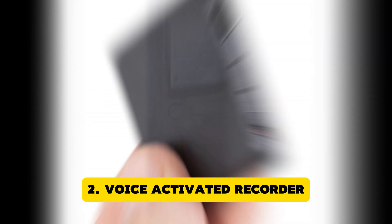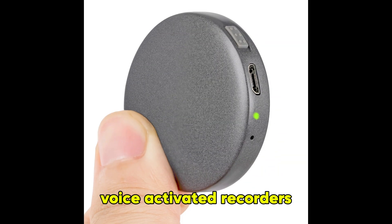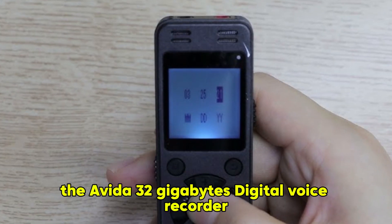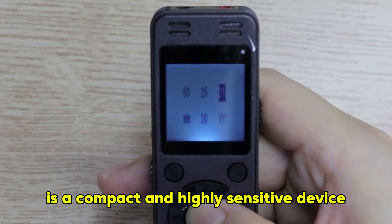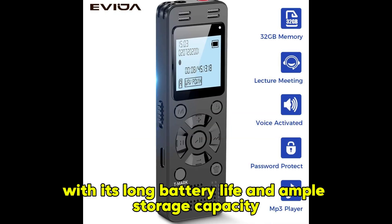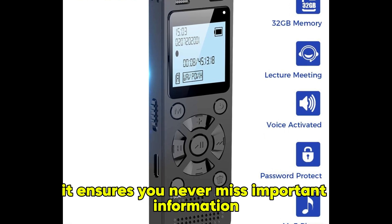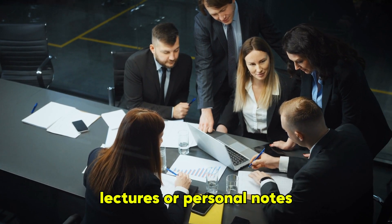Voice Activated Recorder. The Evita 32GB Digital Voice Recorder is a compact and highly sensitive device that starts recording automatically when it detects sound. With its long battery life and ample storage capacity, it ensures you never miss important information. This gadget is ideal for documenting meetings, lectures, or personal notes.